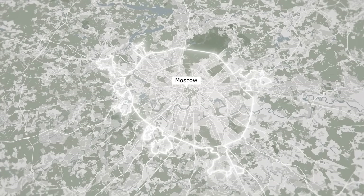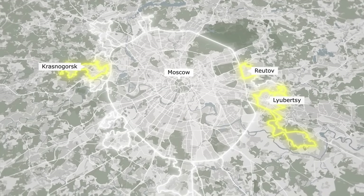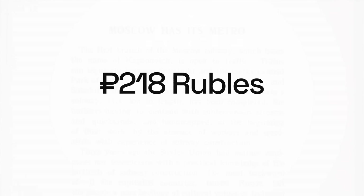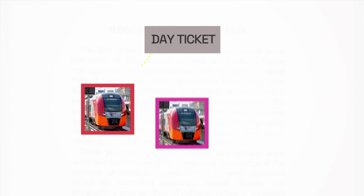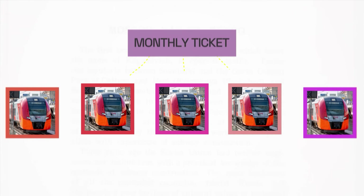It serves not only Moscow, but also the neighbouring cities of Krasnogorsk, Ryotov, Liubertsi, and Kotelniki. Through buying with a Troika card, it's only 218 rubles, or $2.20 for a single day ticket, which allows you to change trains as many times as you like with no limit on distance or time. For an entire month of this, it's literally just $20.